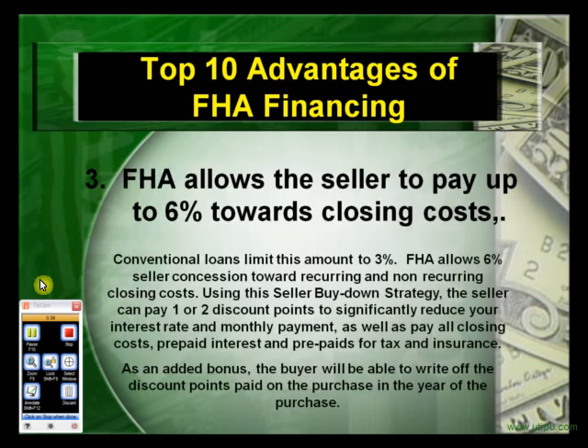The third advantage: FHA allows the seller to pay up to 6% toward closing costs. Conventional loans limit this amount to 3%. FHA allows 6% seller concessions toward recurring and non-recurring closing costs. Using the seller buy-down strategy, the seller can pay one or two or even more discount points to significantly reduce the interest rate and monthly payments, as well as pay all closing costs, prepaid interest, and prepaids for taxes and insurance. As an added bonus, the buyer will be able to write off the discount points paid on the purchase in the year of the purchase, even though the money did not come from their own pocket.